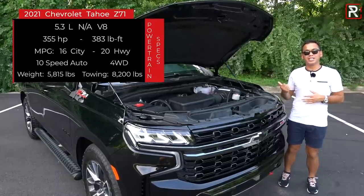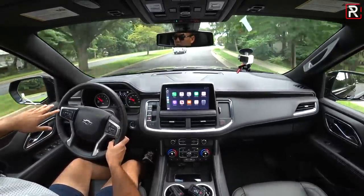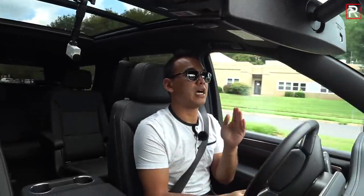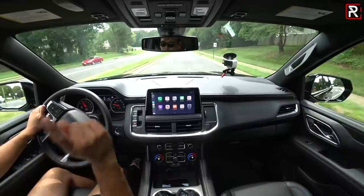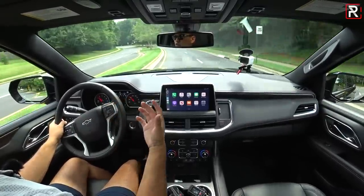The Tahoe weighs around 5,815 pounds. The biggest thing I'm noticing right off the bat with this redesigned Tahoe is the improved refinement. It now has a fully independent suspension, and you notice it immediately as you drive — very comfortable, smooth, controlled ride. The big interior is a huge welcome, and the improved driving dynamics are a welcome addition. This thing is just buttery smooth. It rides just as nicely as the new Expedition. It's very quiet in here with great visibility and a big commanding view of the road.